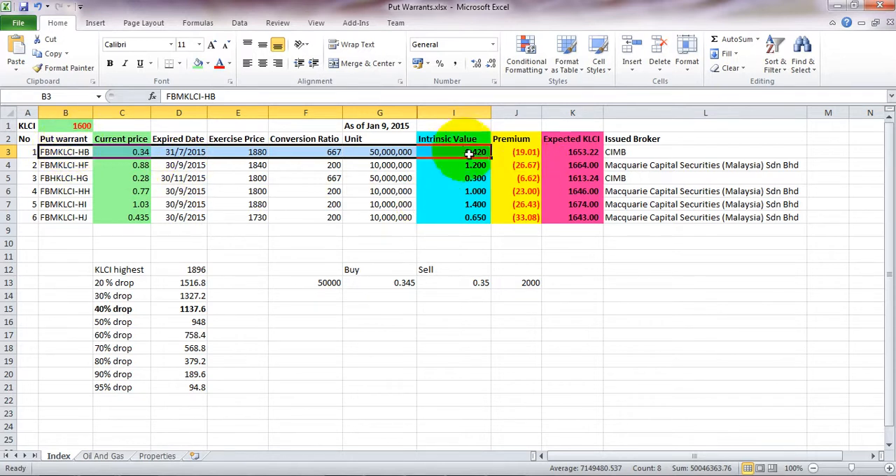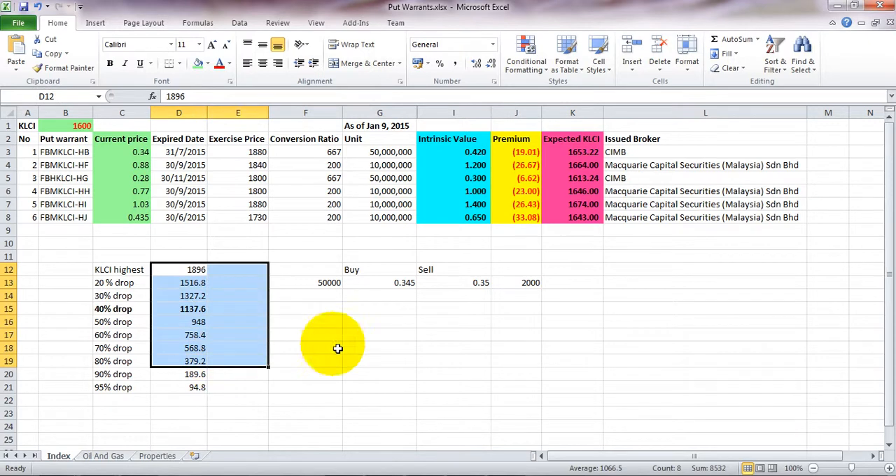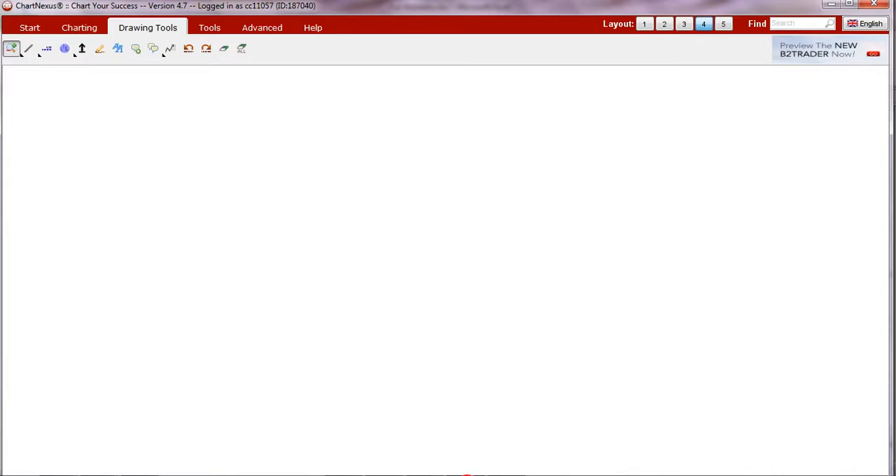There are two types of things that determine the actual value of a warrant: intrinsic value and time value. Time value involves more complex calculations, so for now you can ignore it — this Excel is more than enough as a reference to understand how much you can get in as a safety margin to minimize losses. This is how I monitor when the index changes and the price changes accordingly.